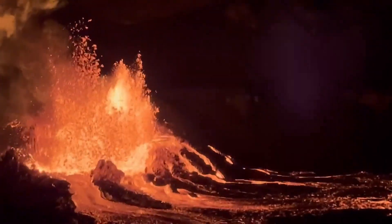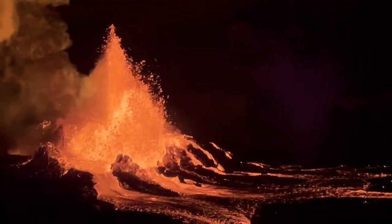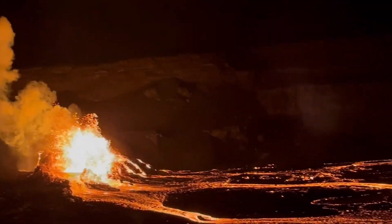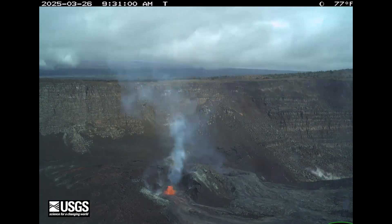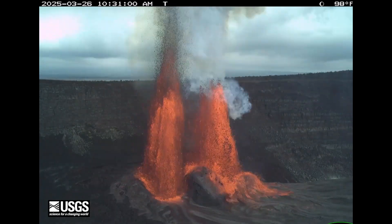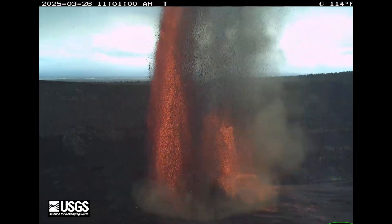This is Kilauea, one of the most active volcanoes on Earth, and it's currently putting on a rare and powerful display. On December 23rd, 2024, Kilauea began erupting what scientists call an episodic fountain event.